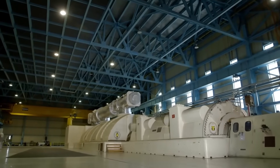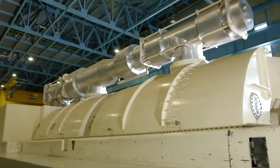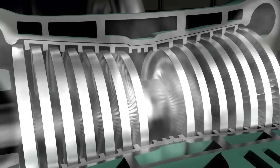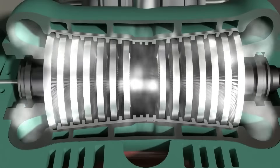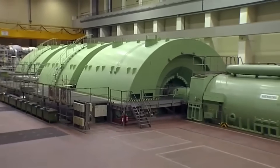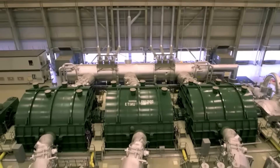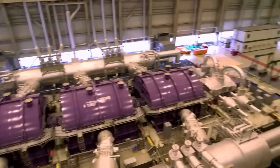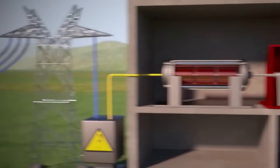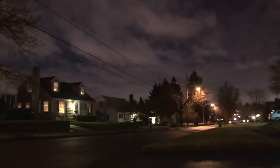These giant structures sit in a hall 400 meters long and 20 stories high. The dense, fast-moving steam strikes the turbine blades with great force, spinning them at an incredible 1,800 revolutions per minute. As they turn, the turbines convert thermal energy into mechanical energy, and finally into electricity. This rotational motion drives a massive electric generator that produces over 750 megawatts of electricity, enough to meet the needs of half a million people.